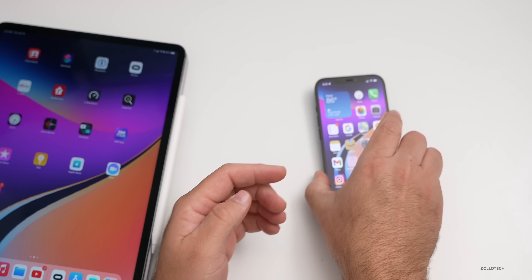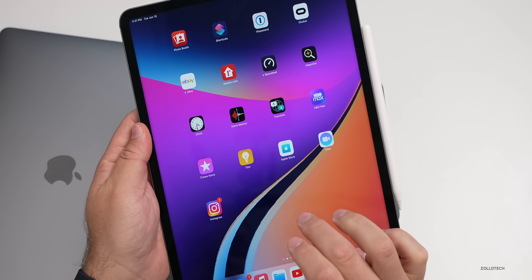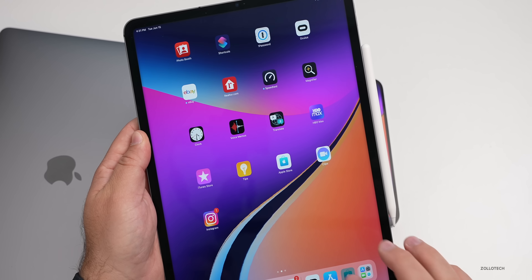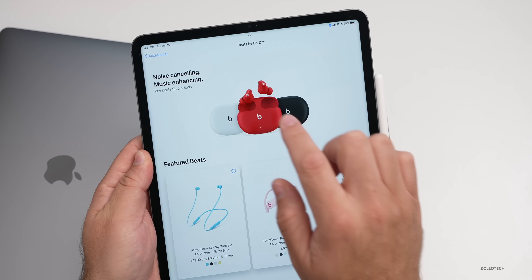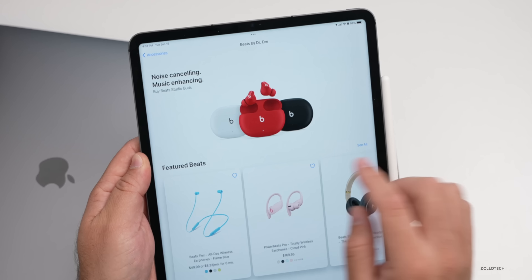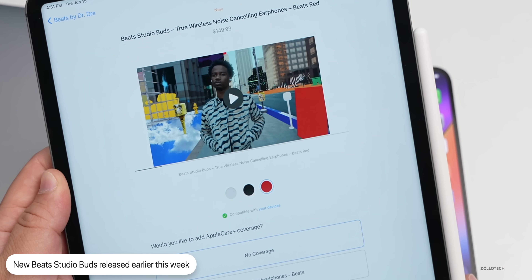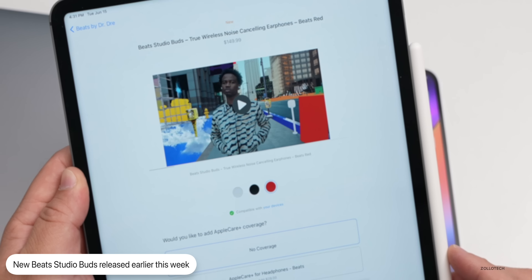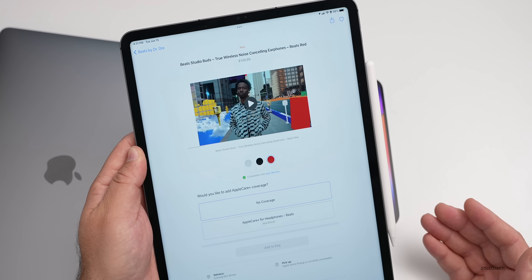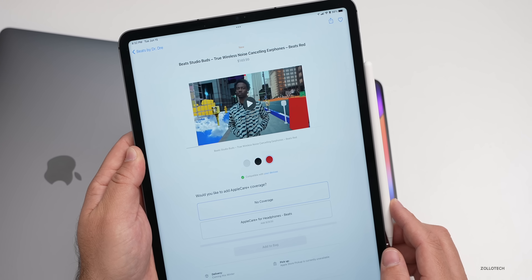The first product we knew was coming soon is the Beats Studio Buds. First seen in the iOS 14.6 code, they're now available. They're noise-canceling — 'noise canceling, music enhancing' as listed on the Apple Store. They come in white, red, or black for $149.99. If you prefer the Beats sound over AirPods, they're also cheaper than AirPods Pro and available right now.